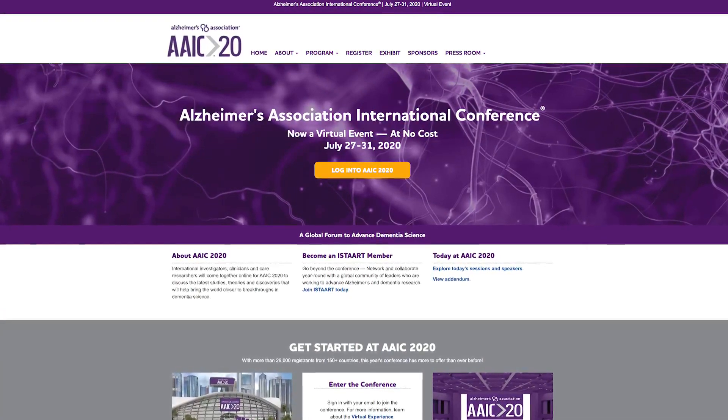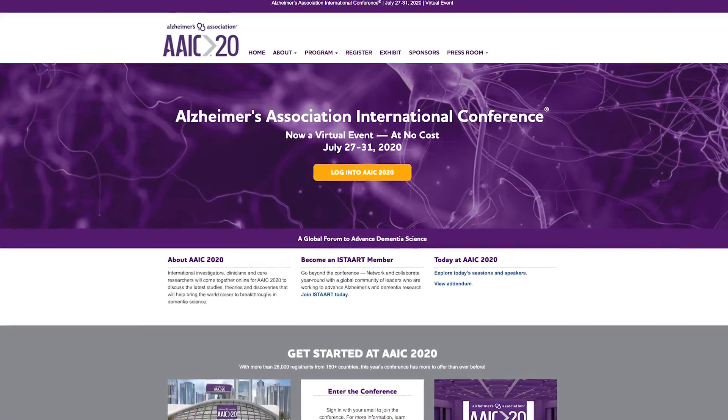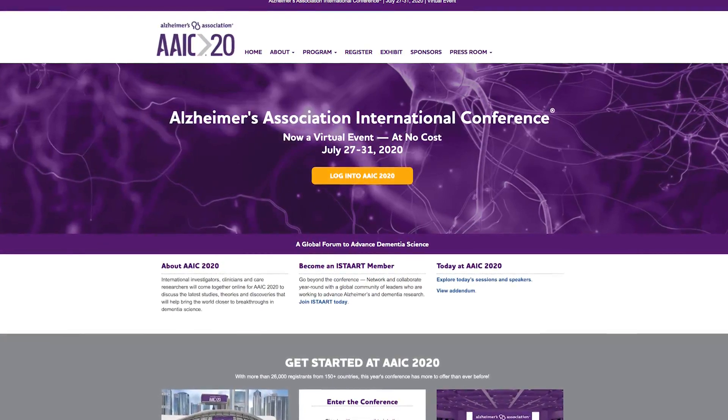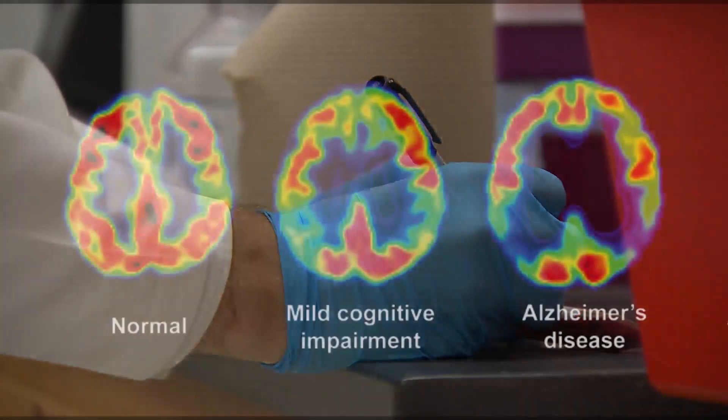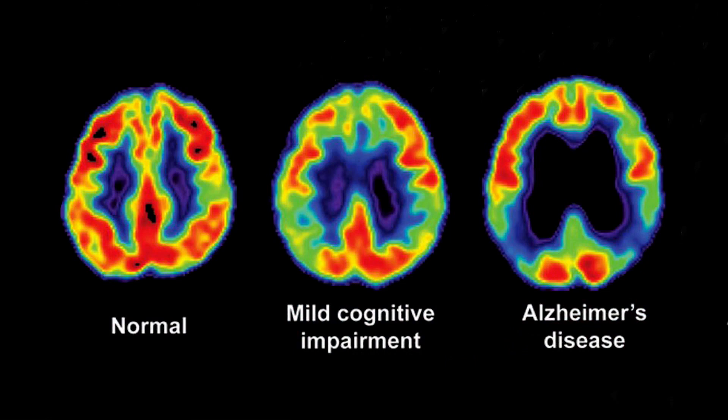The researchers presented their study results at the Alzheimer's Association International Conference to 24,000 scientists from 140 countries, and went one step further, confirming the blood test accuracy by examining brain samples from study participants who died. Again, a correlation — a high replication of the outcome.